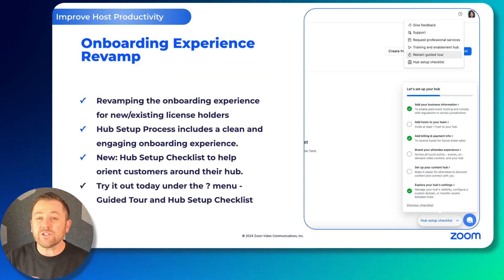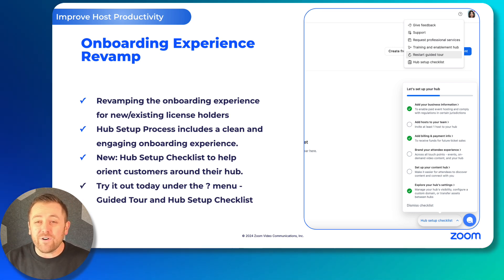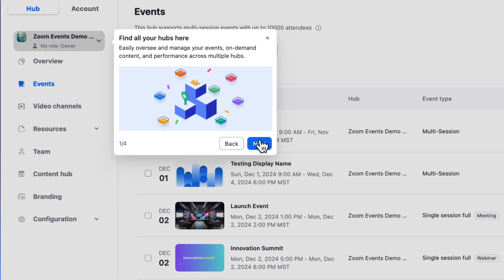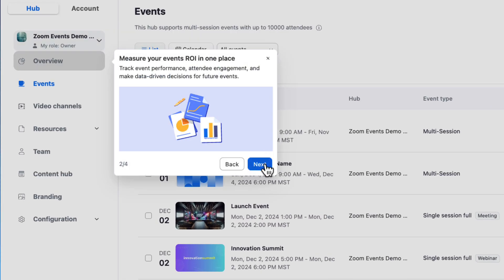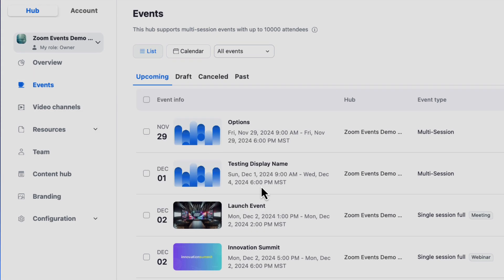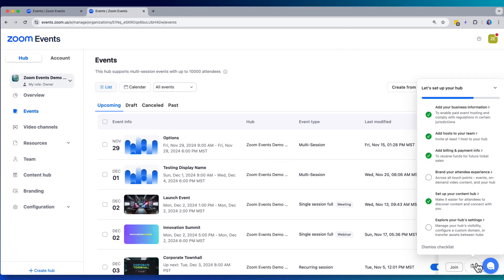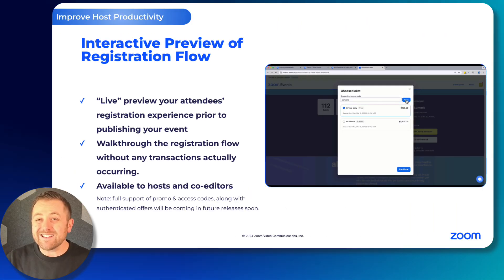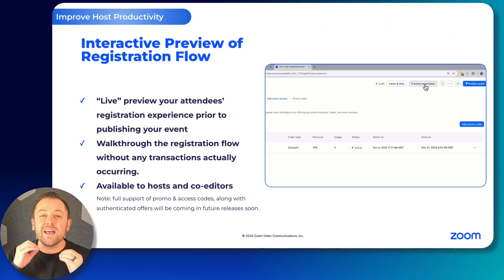First, we have launched an entirely new and revamped onboarding experience for our users. This includes a beautiful and engaging hub setup process along with a guided tour and a setup checklist. The best part is you don't have to be a new user to use these tools. Check them out under the question mark menu up in the top right today. I've already been using this feature for the past couple of days, and I love it.